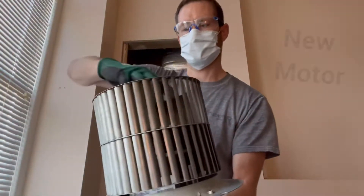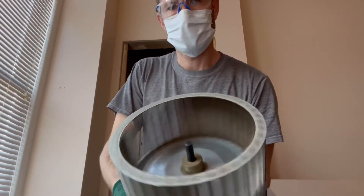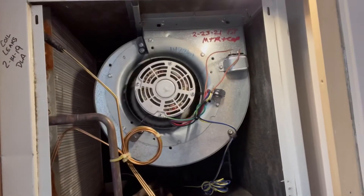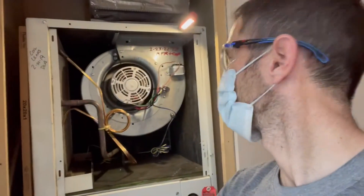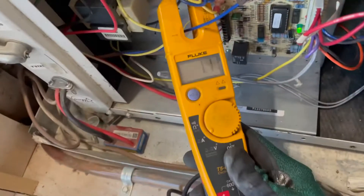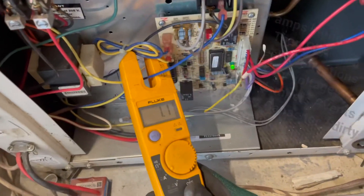The new motor runs a lot longer. On startup you always check proper rotation — there we go. You cannot check amp draws like this because there's no load on there; your amp draws will be skyrocketing. Shut it down and put your panels on first. The motor is rated for 2.3 amps — we are under that, which is excellent.